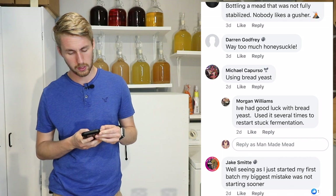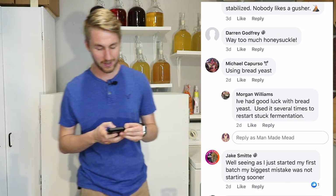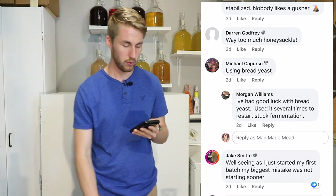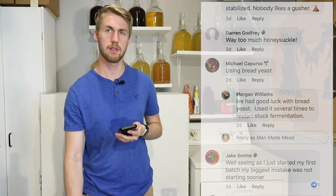Michael Capurso says using bread yeast. Morgan says he's had good luck with bread yeast — used it several times to restart stuck fermentation. That's interesting to me. I would not equate restarting a stuck fermentation to bread yeast; I would use something like a champagne yeast, like Lalvin EC-1118, that goes up to 18 percent — that normally gets it going. I'm not the biggest fan of using bread yeast, but can you make a good mead with it? Yeah, absolutely. Joe's Ancient Orange Mead recipe calls for bread yeast. I just haven't had a lot of good experience with it.